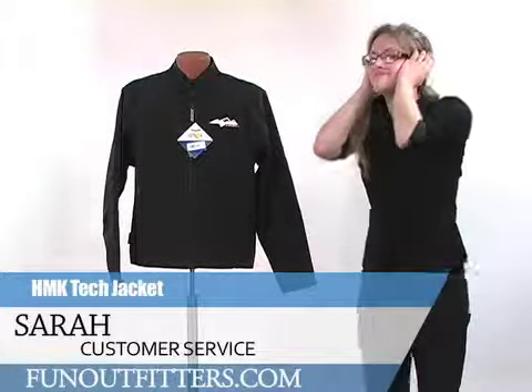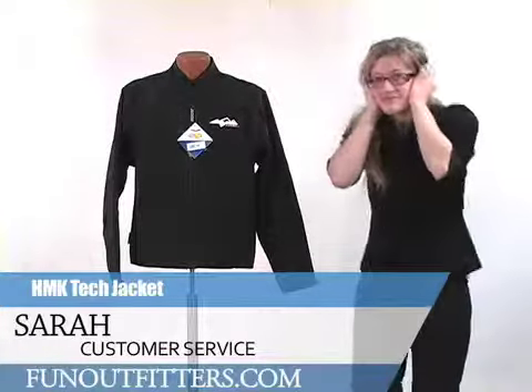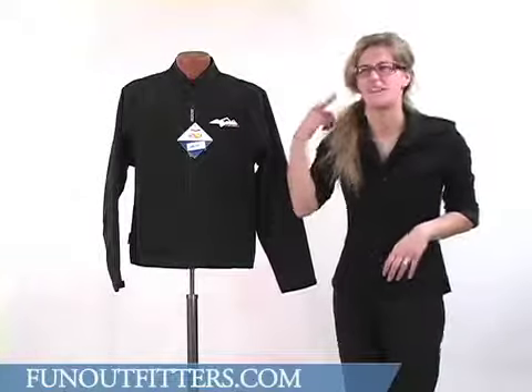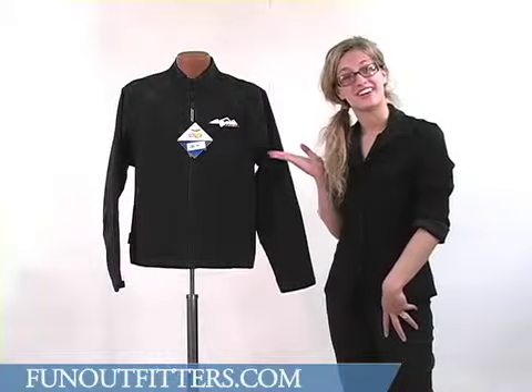Hi there. I'm Sarah with FunOutfitters.com. What's that? Sorry, I couldn't hear you over the tech music that's always playing in my head. I'm here to talk to you today about the HMK tech jacket.